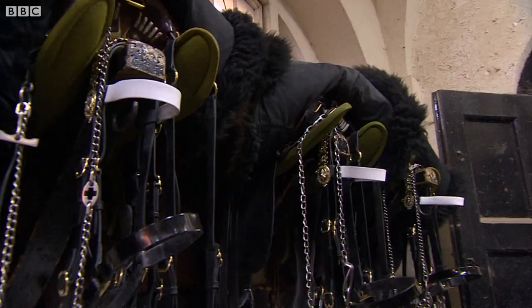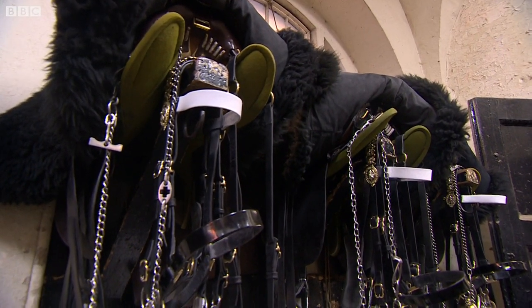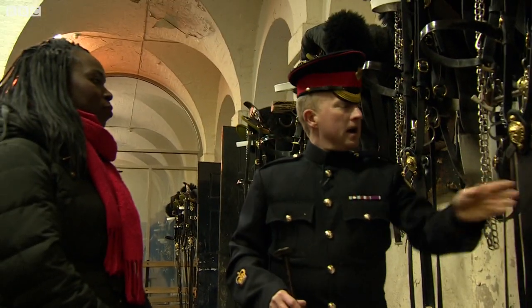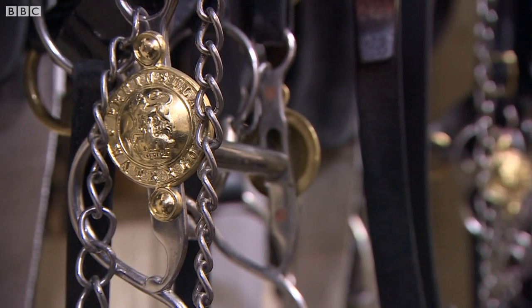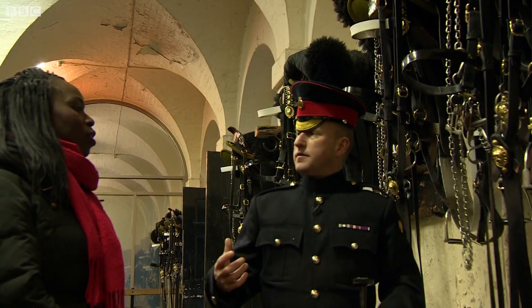See the massive saddles up there? The saddles date back to 1903 — still the same saddles we use now. We've got the bridle, the girth, stirrups and the reins, and a double bit. The soldiers have got to have a double bit in there so they've got a lot of control with the horse.